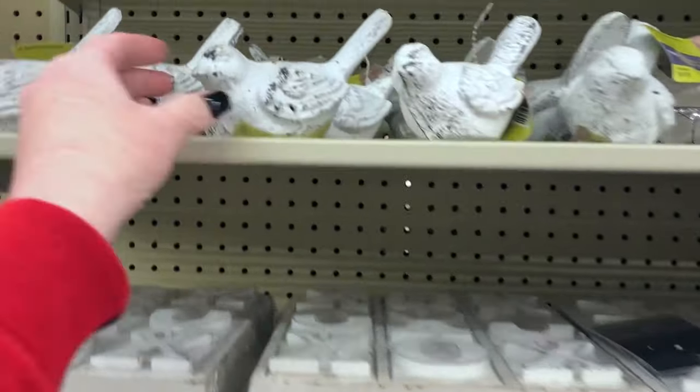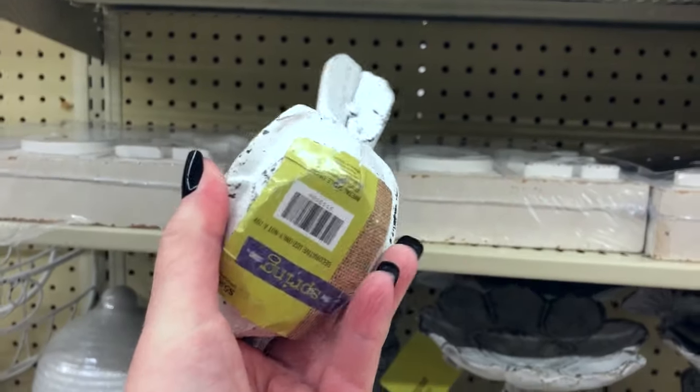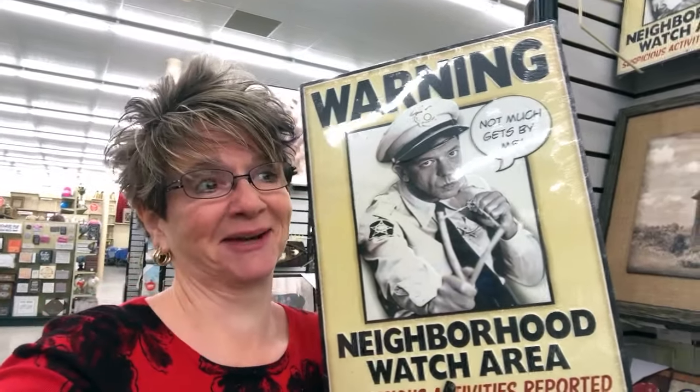Look, I thought this would be pretty sitting out by my lamp on my table — it's a little birdie. It's really heavy, like a stone. It's $5.99 but it's 40% off, so yeah, this little guy's going home with me.